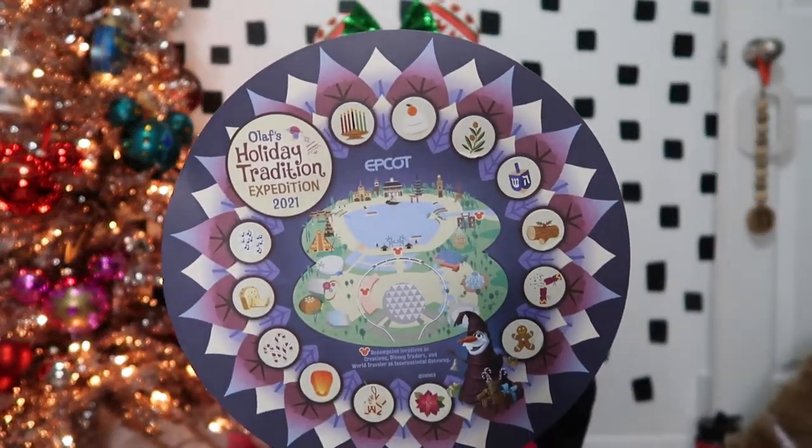Olaf's Holiday Tradition Expedition is kind of like the Remy scavenger hunt we did for Food and Wine Festival — they have Olaf and one of these items on a sled hidden throughout the countries, and you go through each country and find Olaf. It's actually really fun and gets you around the World Showcase pretty quickly. It does cost $10.99, but you can use your AP or DVC discount. Normally they have a prize gift. I recommend getting the prize before you start — the cast member grabs about five random things from a bucket.